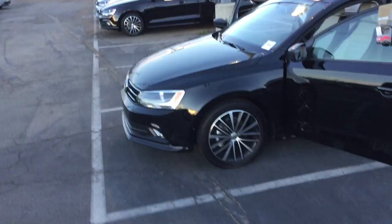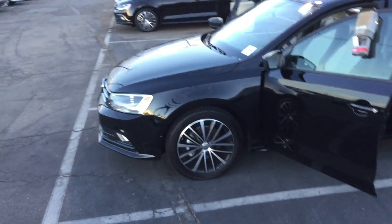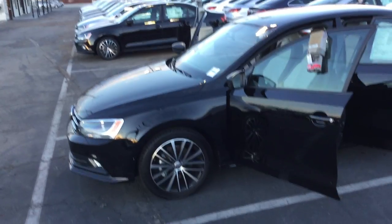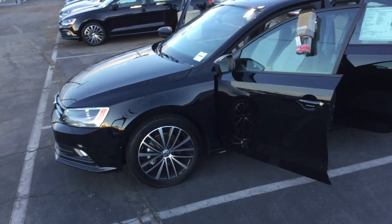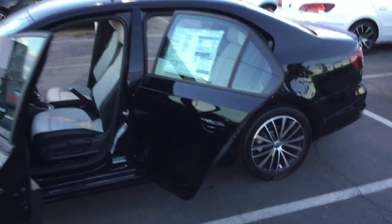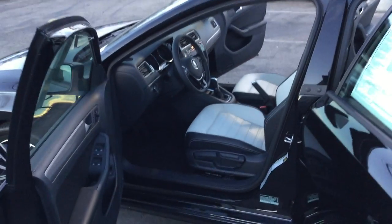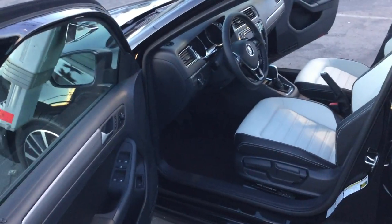This is a sport version of the Jetta. It comes with Bluetooth technology and a navigation system — it is a fully loaded vehicle. The price is very low; you just need a cosigner and you can get this beautiful car.